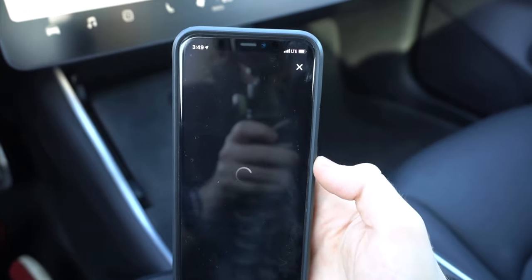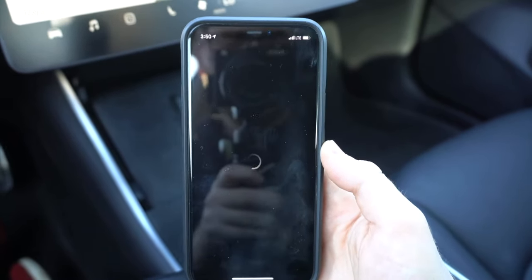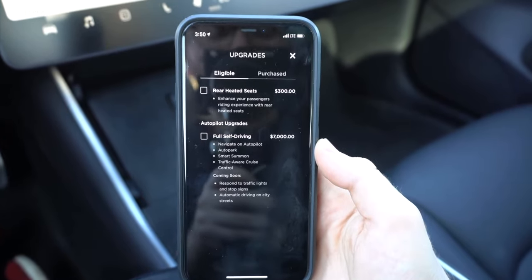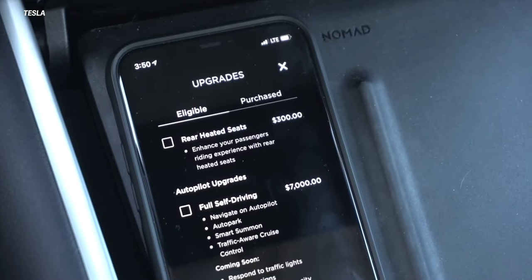One of the nice things about this car is that if you change your mind, you can upgrade via over-the-air software upgrades. It's going to cost you a pretty penny to get Autopilot and Full Self-Driving, but you have the option to do it through the app — including even adding rear heated back seats, which is also an option for the Standard Range car that you can do via the Tesla app through software.